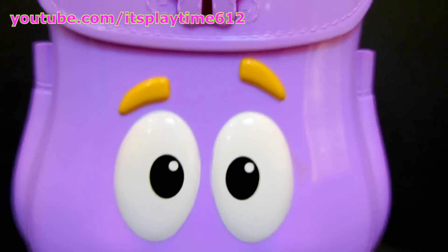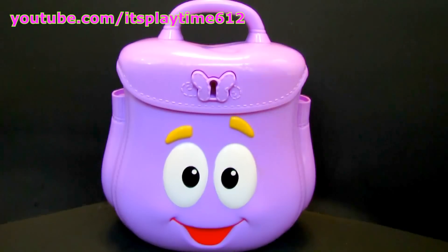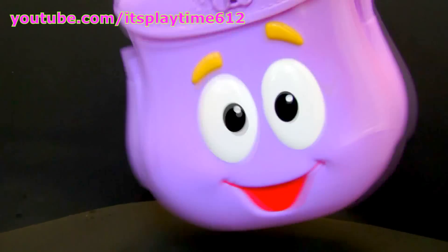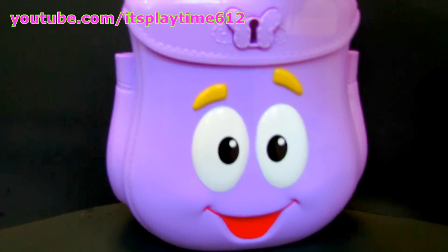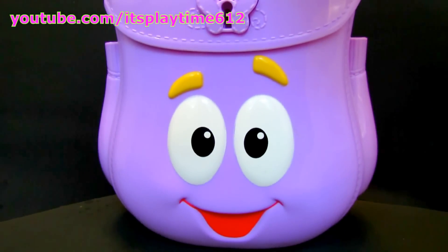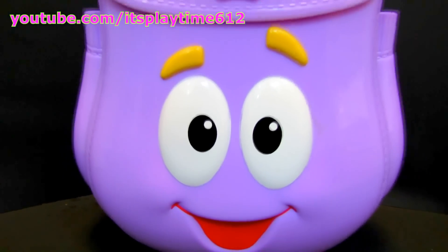Hey guys, it's playtime! Today we have Dora the Explorer Pack Pack Surprise! What do you think is inside? Do you want to find out what's inside? Alright, let's get started!